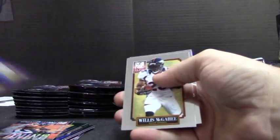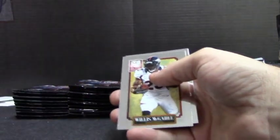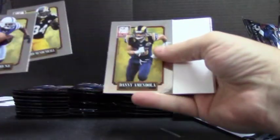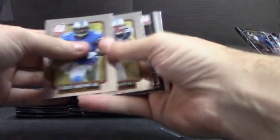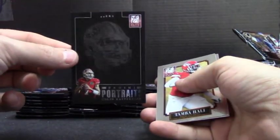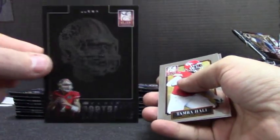Purple status. Colin Kaepernick — there we go. Portrait's card.